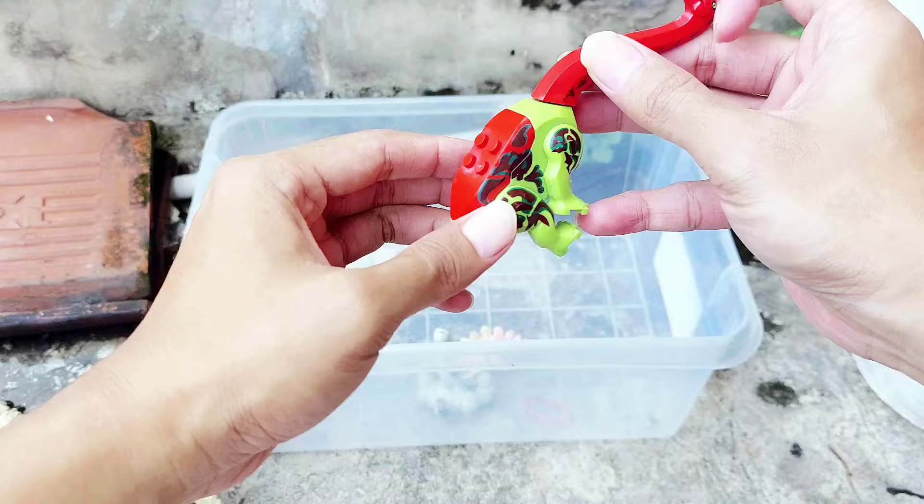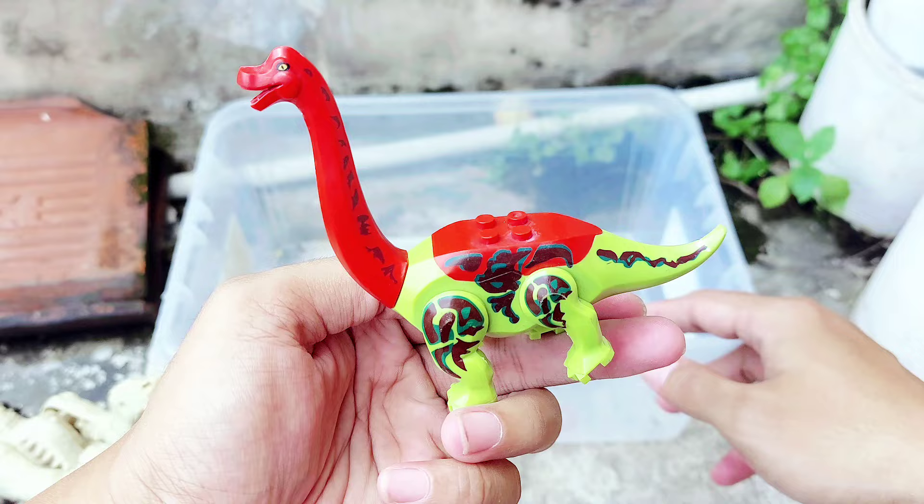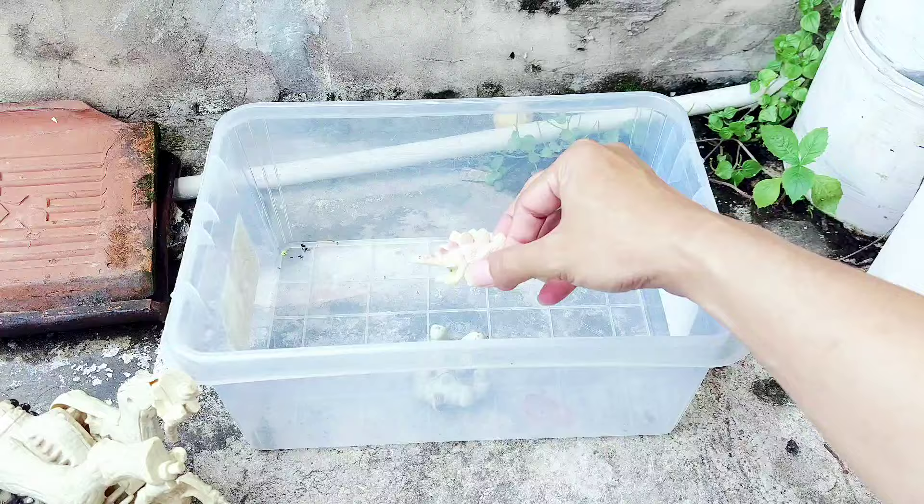And the next one, there is a small Lego Brachiosaur. All right friends, this is the small Lego Brachiosaur. Brachiosaur has a long neck and the color of the neck is red. It has a short tail.